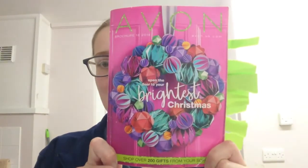Hey everyone, sorry I didn't really upload a proper video yesterday — as you saw I was feeling pretty rubbish — but that's out of the way now. Had something to eat and now I'm perfectly fine. This video is to show you what's coming up in Campaign 18, which we can start buying as of November the 2nd. Let's get on with it.